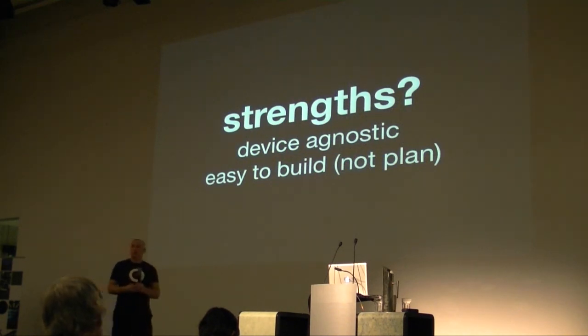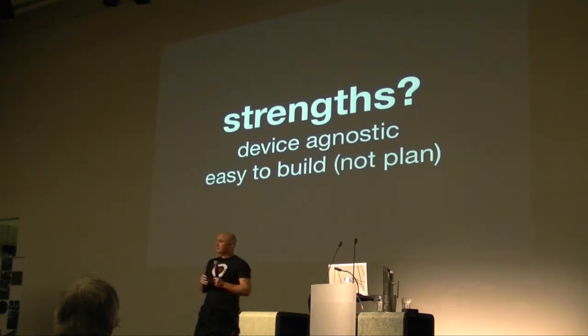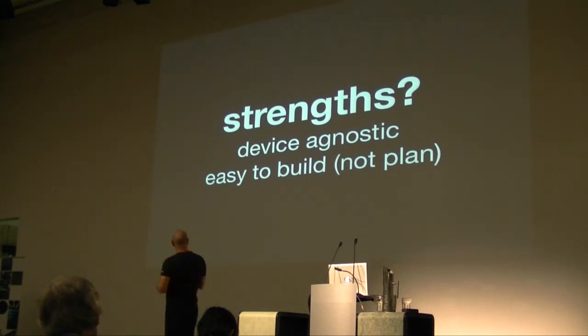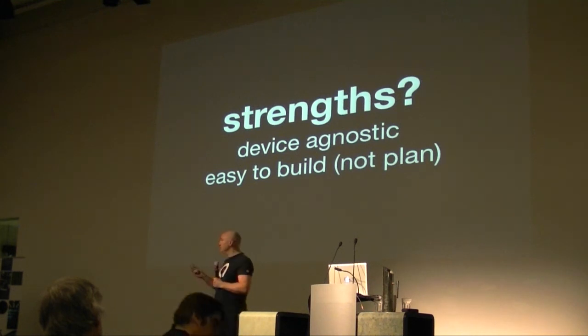What are the strengths of responsive web design? There are basically two great things. The first is this concept of being device agnostic — instead of trying to dish up to exact devices, responsive design just says, 'I'm going to shift and change for you. You could be wide, small, or narrow.' The second thing is it's very easy to build. I just ran a workshop today — in 20 minutes, a class I'd never met before built a responsive grid-based layout. It's incredibly easy to build but very hard to plan.